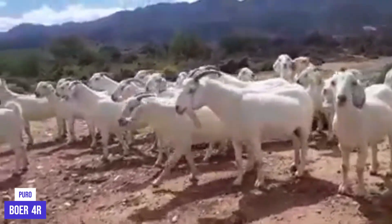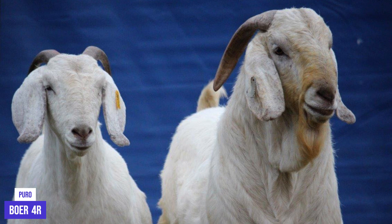They provide food and income and are used in traditional healing practices and cultural ceremonies. Due to their versatility, Savannah Goats are considered a valuable economic resource in many communities.